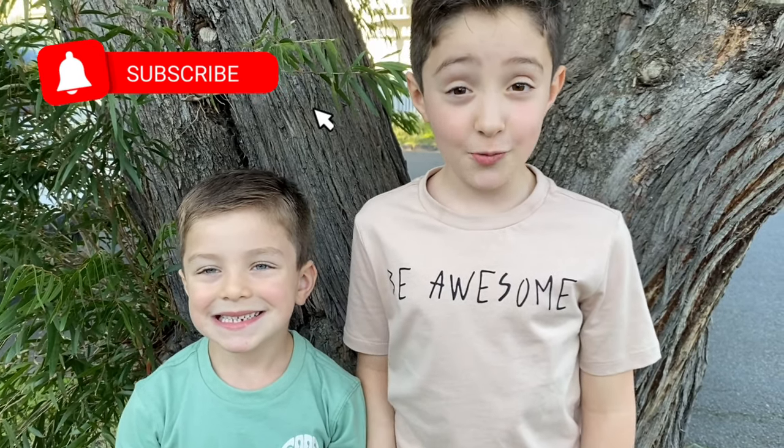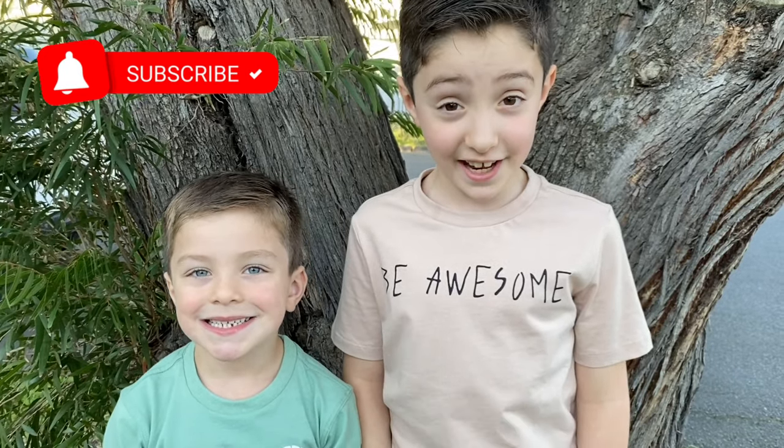Welcome to Old Van Lakers Kid Show, where you'll find educational videos for kids. Today, we're going to teach you about road safety.